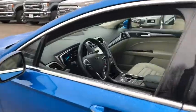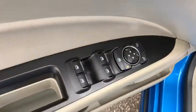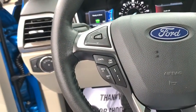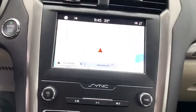Here are some of this vehicle's great options: power passenger seat, traction control, navigation system, dual airbags, alloy wheels, power steering, four-wheel disc brakes, universal garage door opener, fog light, electronic stability control, security system.